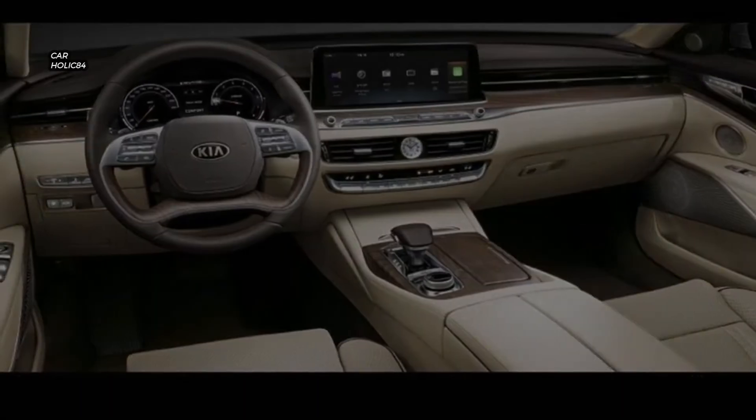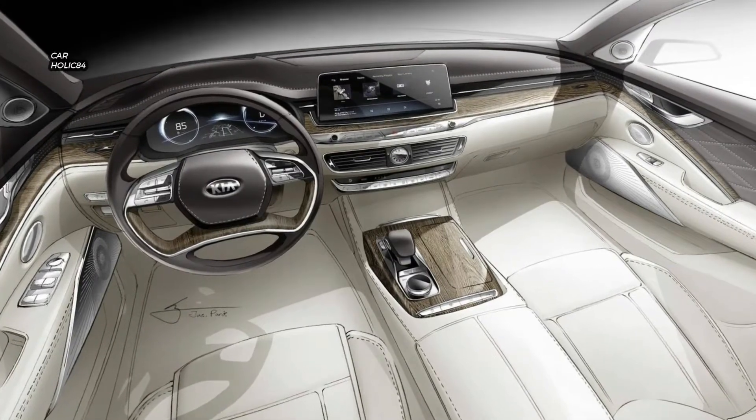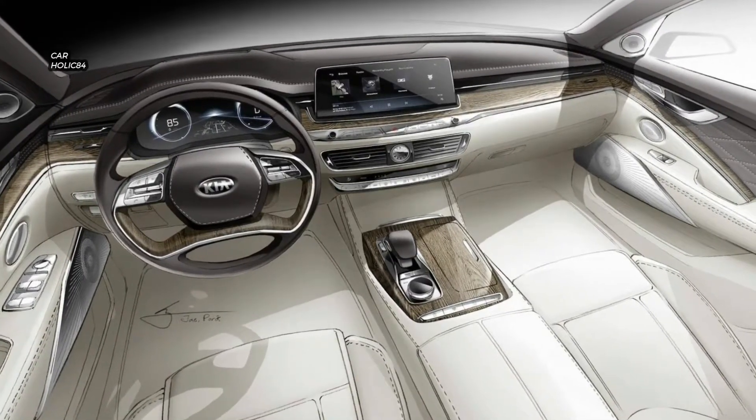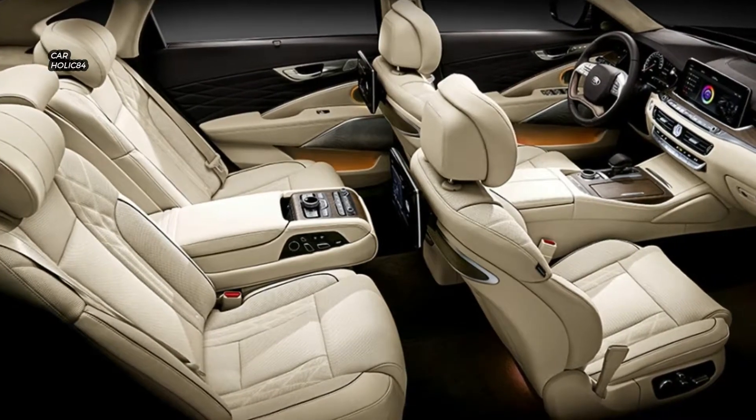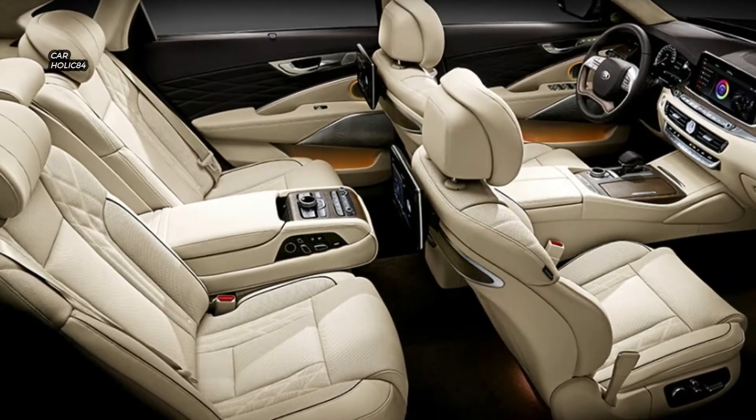The 2019 Kia K900 is still on track for its debut at this year's New York Auto Show next week, with sales scheduled to commence anywhere between April and June in select markets.